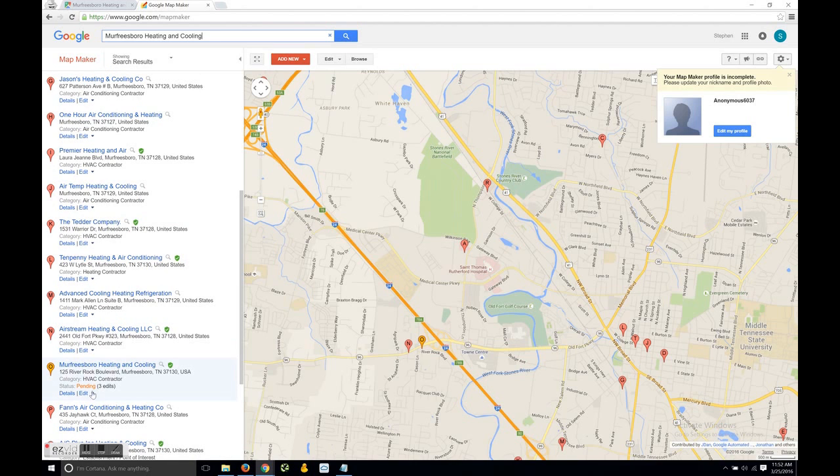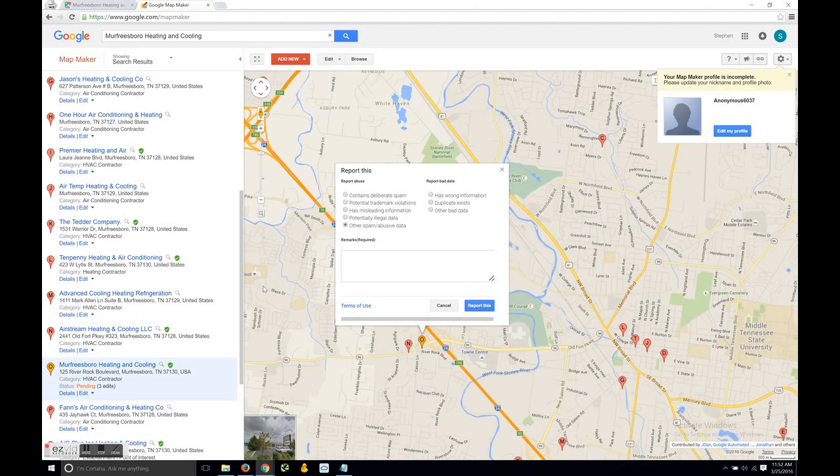Click on 'Edit' and then click on 'Report this.' I like Google Map Maker because it gives you more options and you can actually put in an explanation. So we're going to mark this as 'Contains deliberate spam' and add some more details to explain why we're reporting it. I typed: 'Not an actual company — lead generation map listing.'